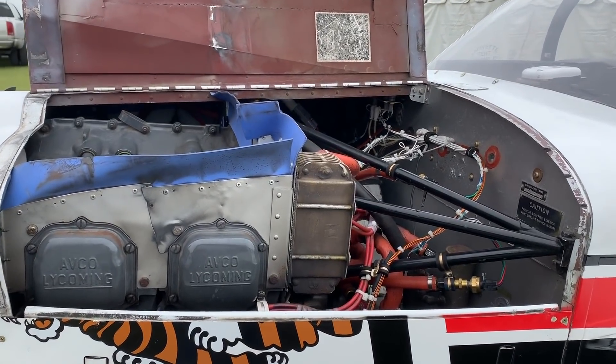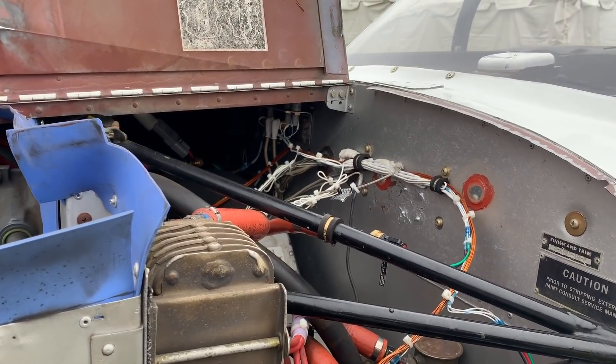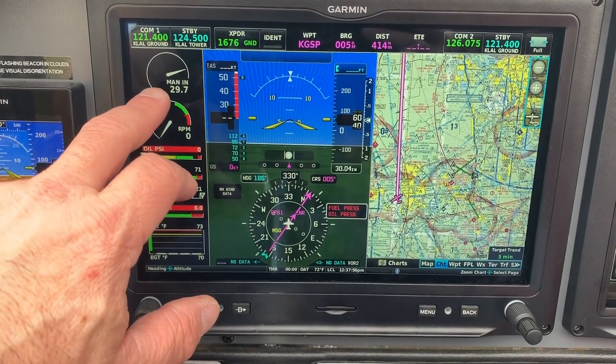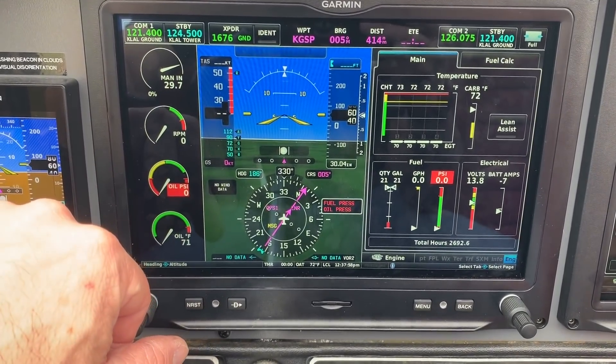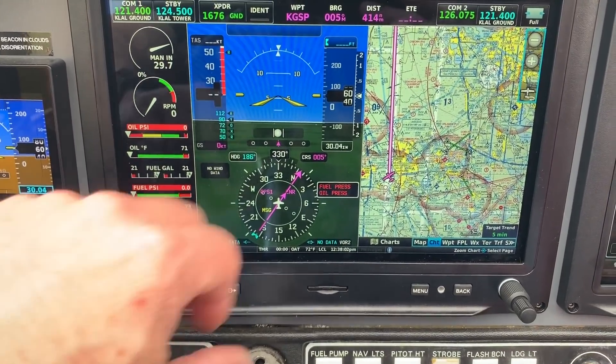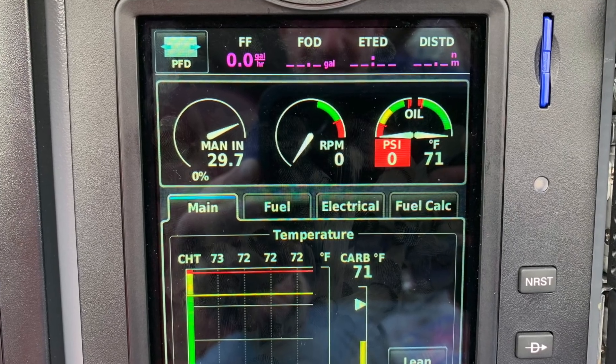As you can see in this Tiger, the STC also includes removing all of the factory engine gauges, including the fuel gauges. Engine information is available as an option, and you can display it along the side on the 10-inch display or even alongside the top of the 7-inch display. So you have a lot of configuration options as it relates to displaying your engine information.